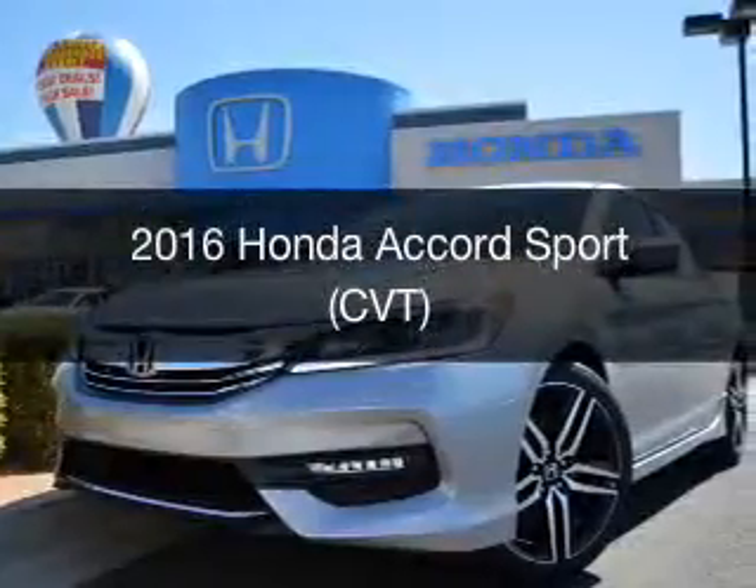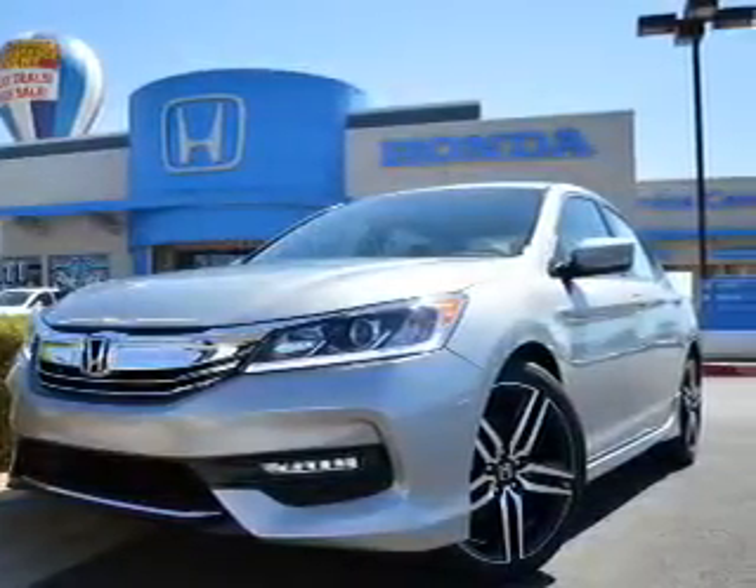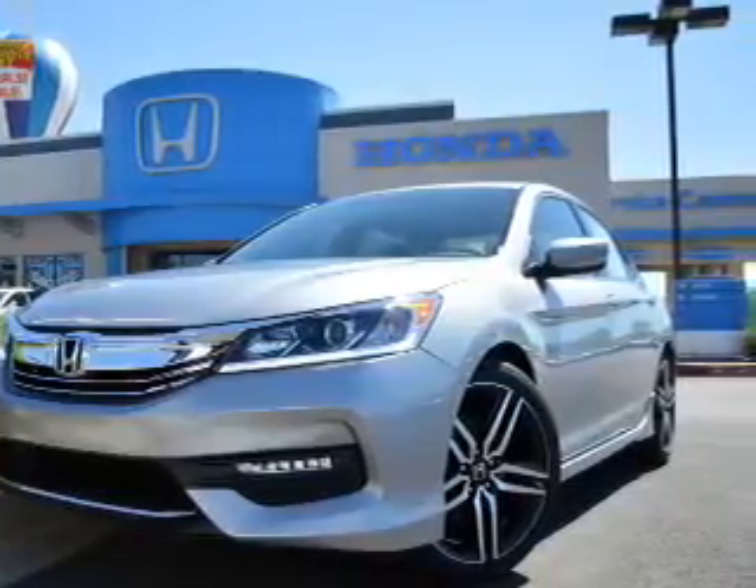This is a new 2016 Honda Accord. It's powered by front-wheel drive, a 2.4-liter engine, and a continuously variable transmission.